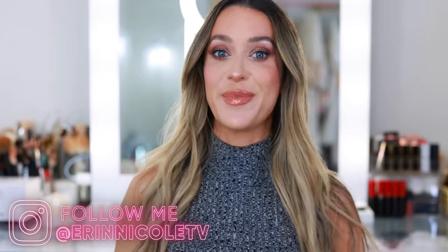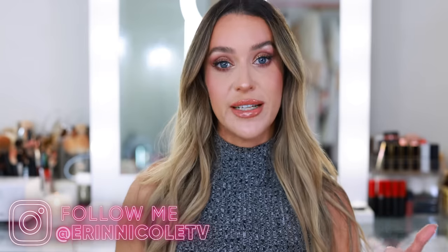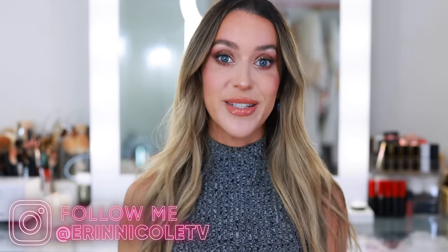That completes my September favorites. Thank you so much for watching — hopefully you enjoyed it. If you did, give it a thumbs up and leave me your comments and questions down below. As always, I will be linking everything mentioned, and everything on my face will be listed in the description box for your convenience. For more videos like this, don't forget to subscribe and hit the notification bell.